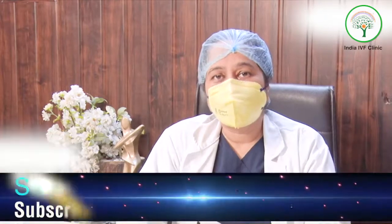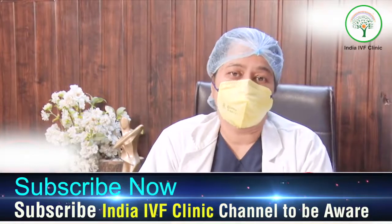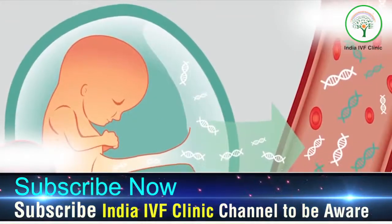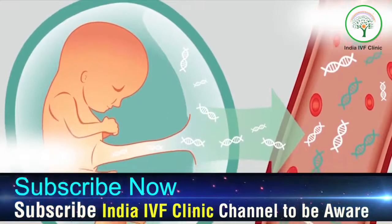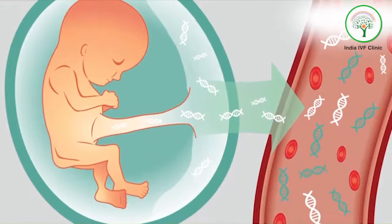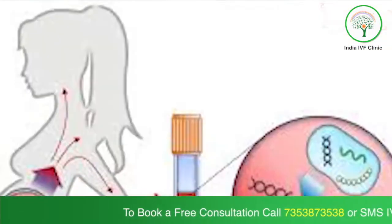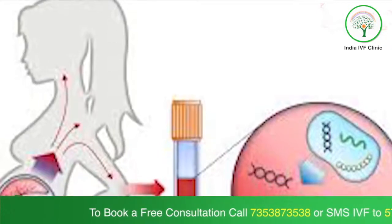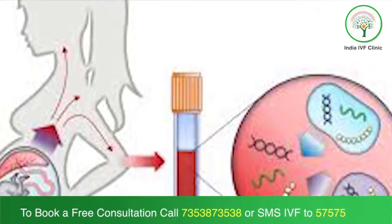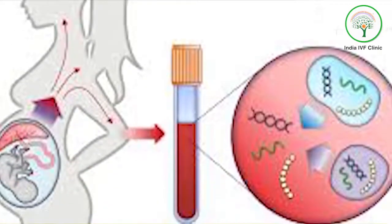NIPT, non-invasive prenatal test, is a test done nowadays using the blood of the mother to detect any chromosomal anomaly in the fetus. In all IVF pregnancies and frozen embryo transfers, we do NIPT for all patients. It is usually done from 12 weeks to 16 weeks of the pregnancy — after that it is not done.